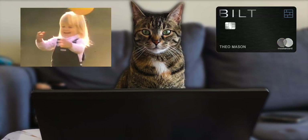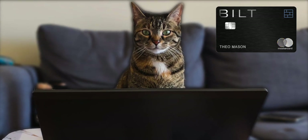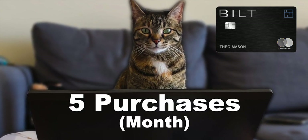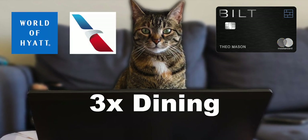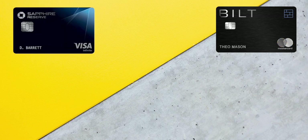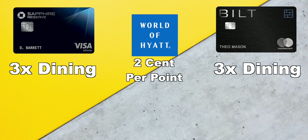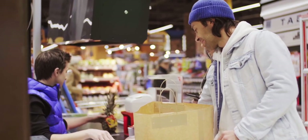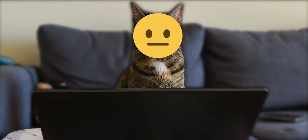There is a catch on receiving points on rent — you have to make at least 5 transactions per month not including rent. The reason I don't mind this limitation is because of the 3x dining category and their transfer partners. I can use the Bilt card to replace my Chase cards which earns 3x on dining, and still transfer my points to Hyatt which values around 2 cents per point. Worst case, I can just go to a self-checkout and buy 5 cheap things like Reese's Cups.